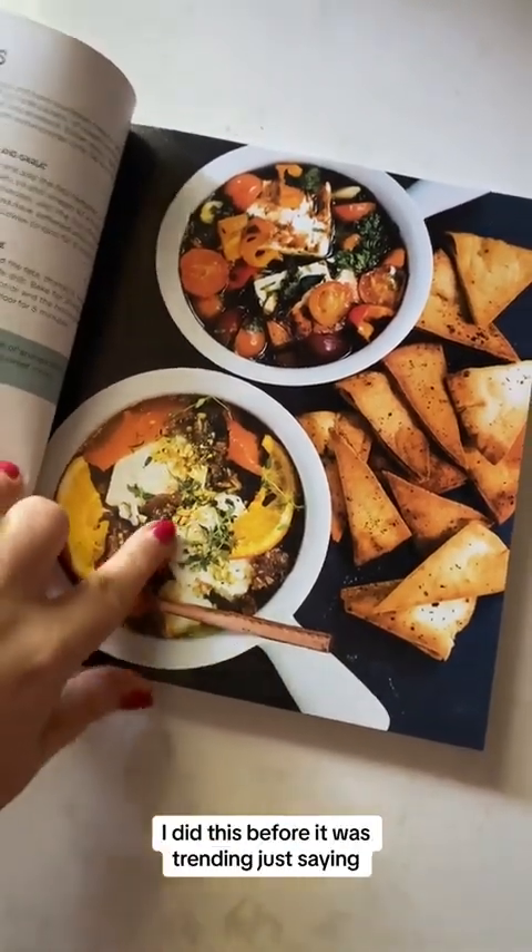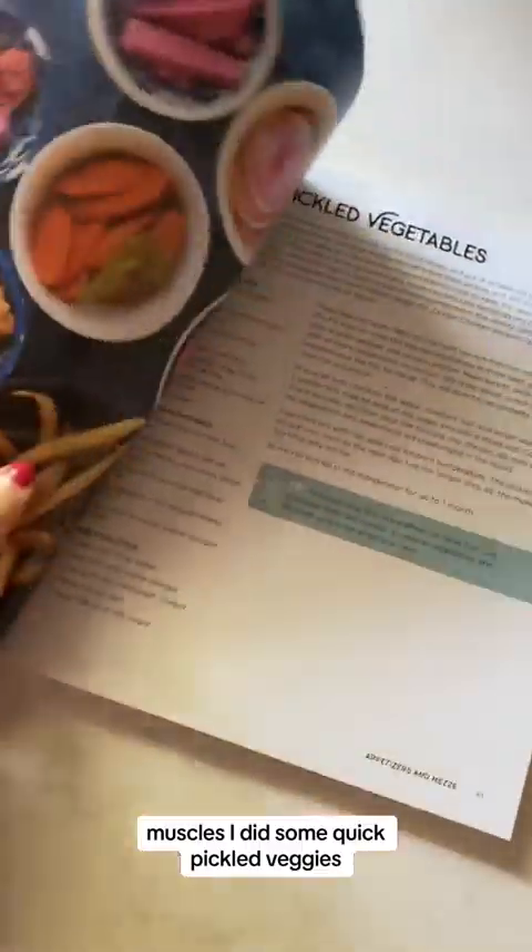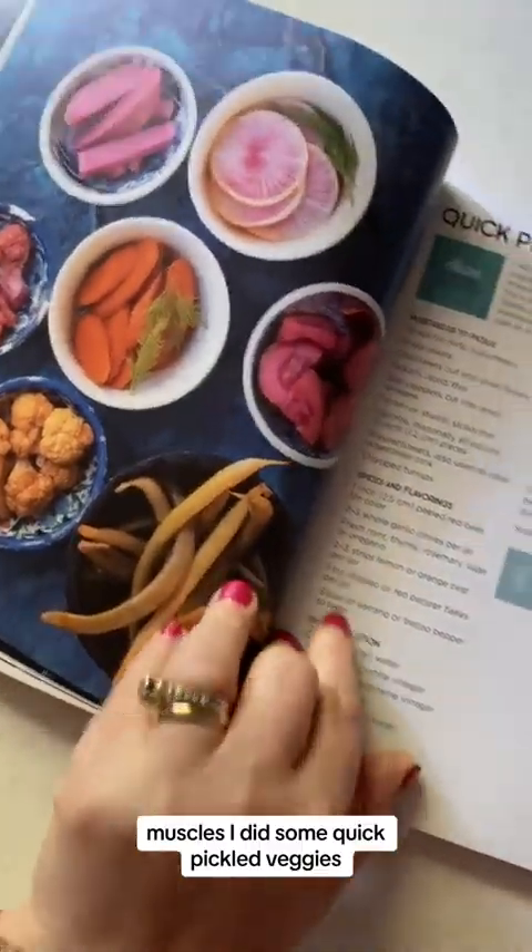There are some appetizers and meze — oh my gosh, these are so good. There are little filo rolls, a baked feta that I made before it was trending, just saying, mussels, and some quick pickled veggies that are so delicious on a meze platter.